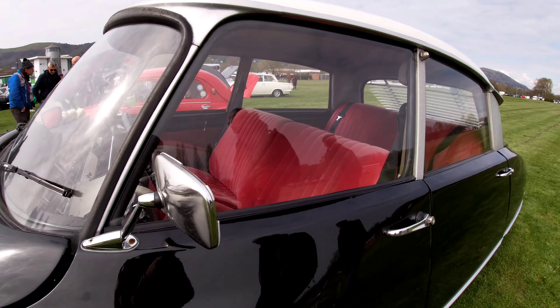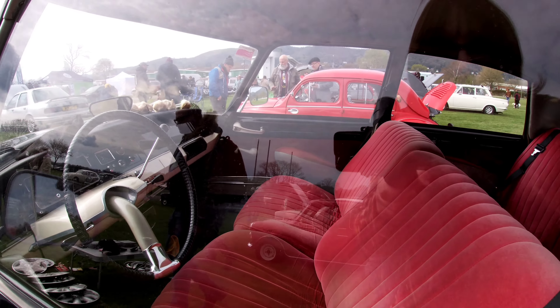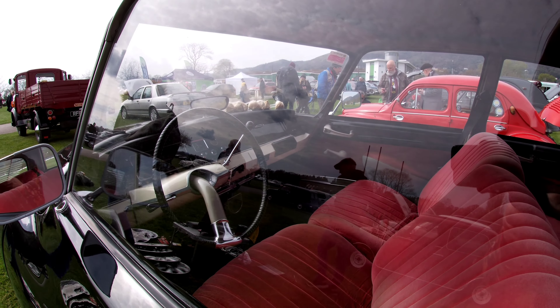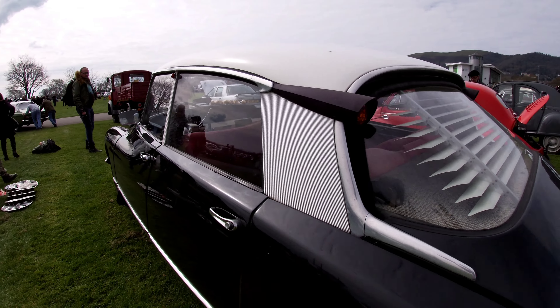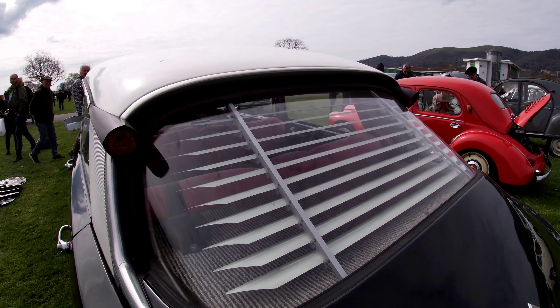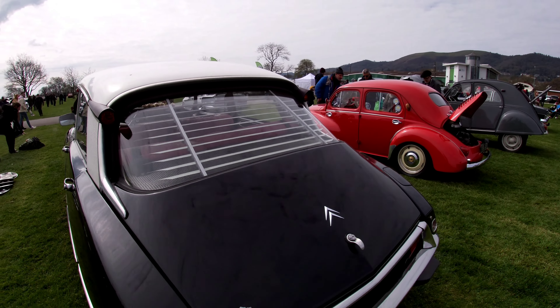They're asking for this, but this wasn't quite as old as it was. Oh, red velour interior. The louvers in the back as well, it's great.